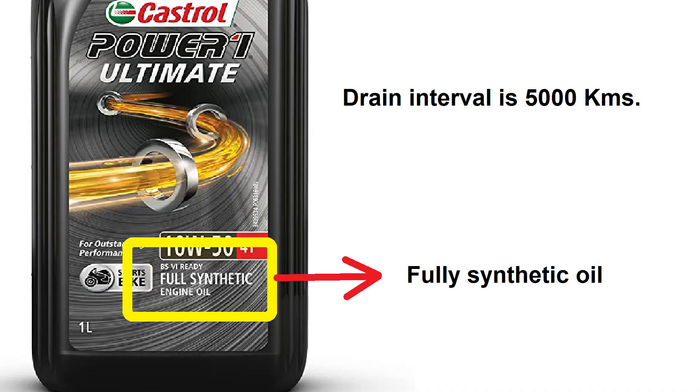Fully synthetic oil is the high performance oil because it has the property of resisting oil breakdown, which makes it last longer than the other two types of oils. It contains many additives that protect the internal parts of the engine from getting damaged. The drain interval is 5000 km.